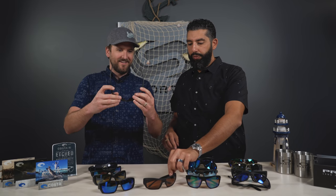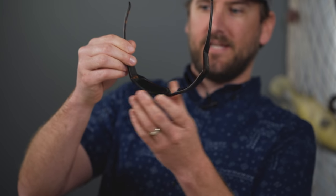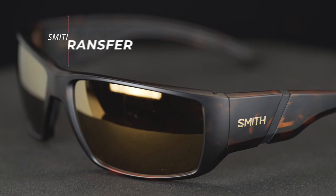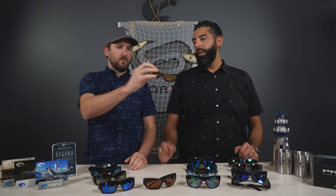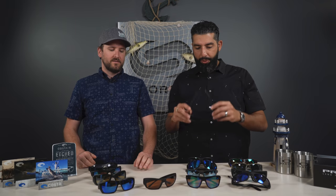Then we move on to the Smith Transfer — a slightly newer one with a really cool feature: it has fully adjustable temples. You can make them as tight or as loose as you want, to fit with different kinds of hats and head sizes. It's meant to be adjusted by the end user, so you don't have to go to an optician to have them adjusted. Really cool Chromapop lenses — that Chromapop is for real.